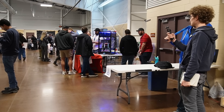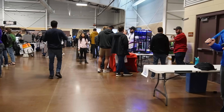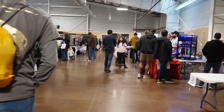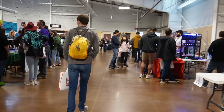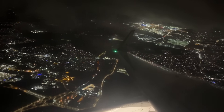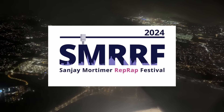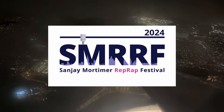Next, I wanted to ask some other content creators, because they usually get to try out a lot of different filament brands. And where to find a lot of creators in one place? Right, at 3D printing events like RepRap Festivals. So I hopped on a plane and flew to Manchester for the Sanjay Mortimer RepRap Festival in December 2024.